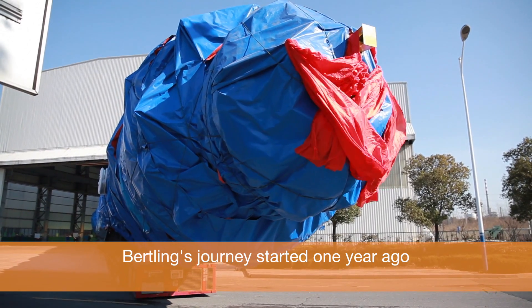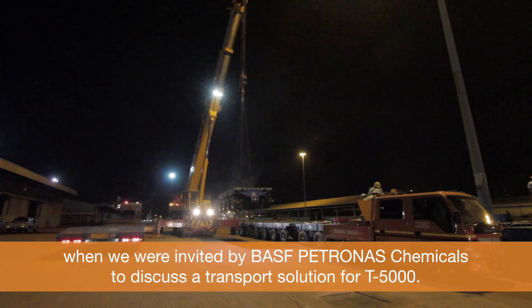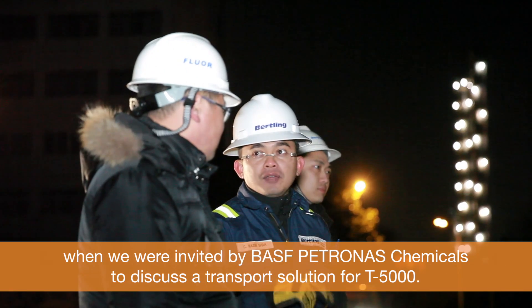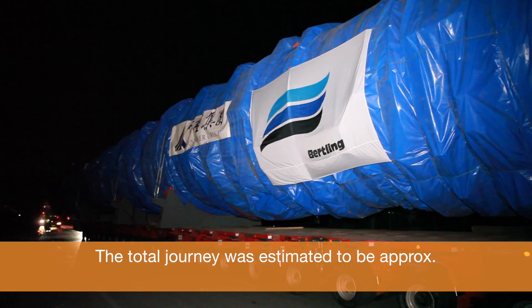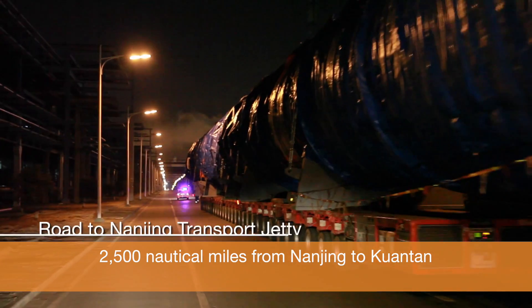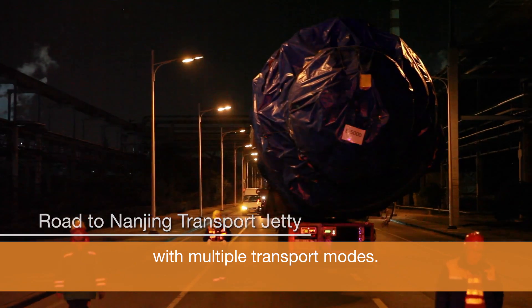Berkling's journey started one year ago when we were invited by BASF Petronas Chemicals to discuss a transport solution for T5000. The total journey was estimated to be approximately 2,500 nautical miles from Nanjing to Kuantan, involving multiple transport modes.